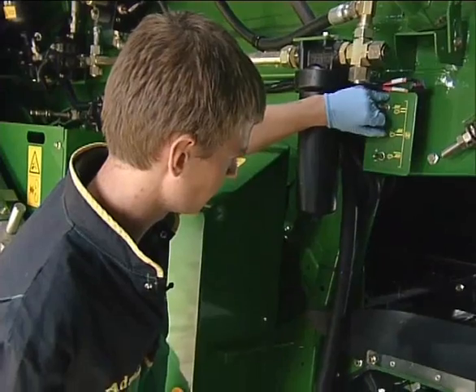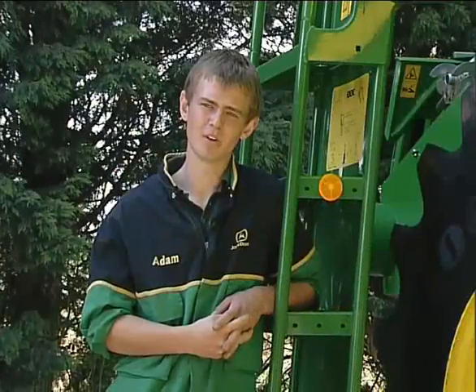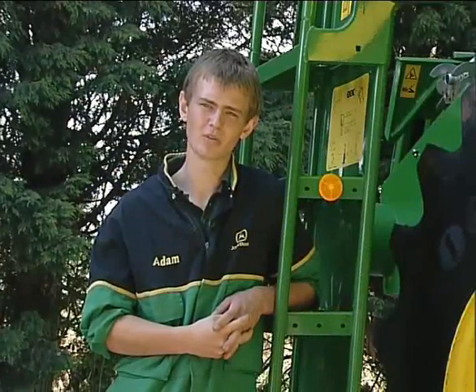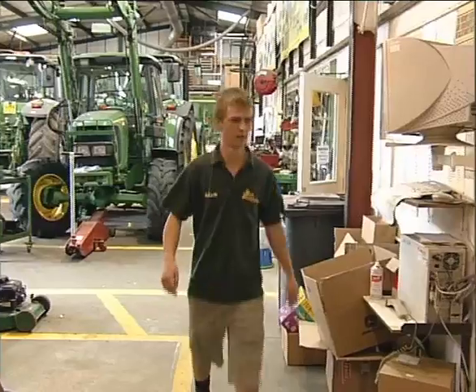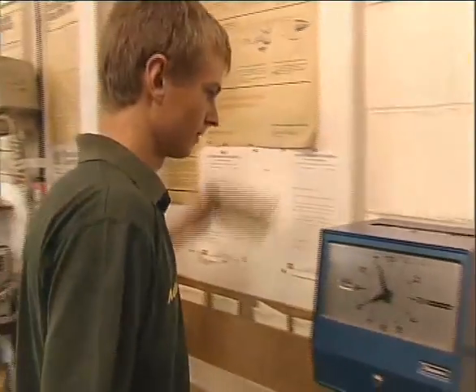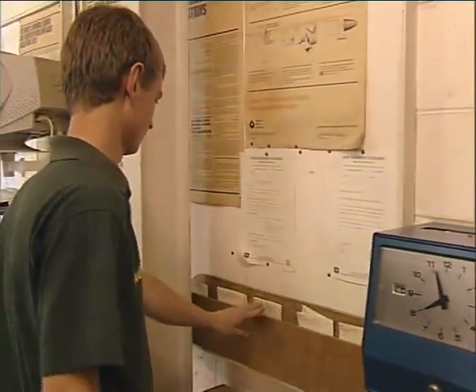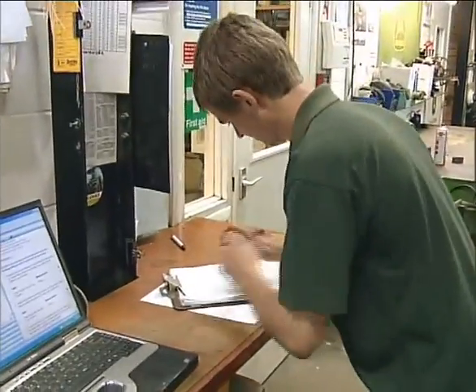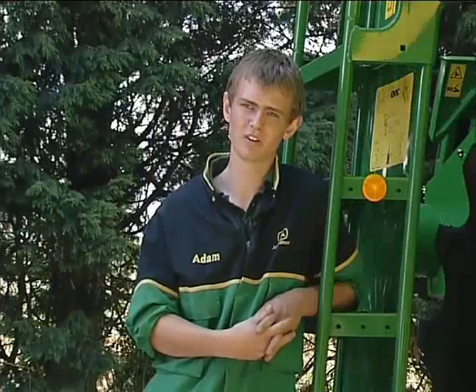I'm Adam, I'm 18, and my job title is an agricultural technician apprentice. A typical day for me is arriving at work for eight o'clock, doing our timesheets and job cards and handing them in to our service manager, then receiving our new job cards for that day. Lunch would be about 12.30 to 1, and then we knock off at six o'clock.